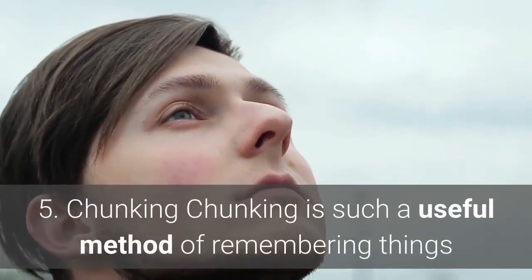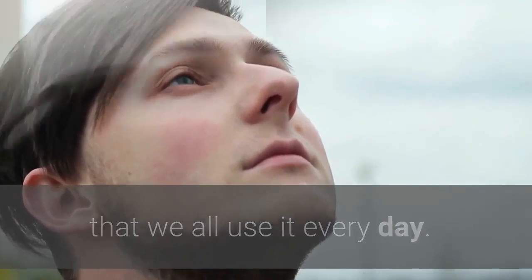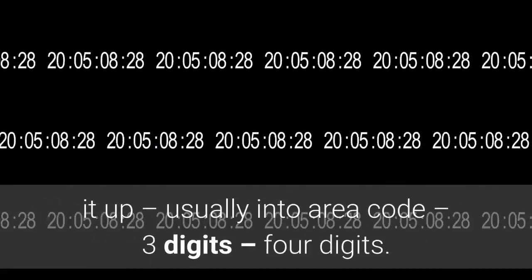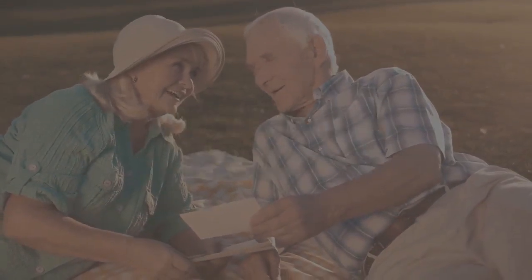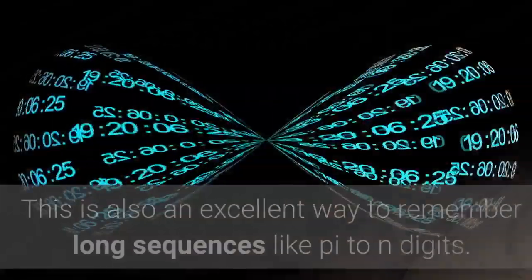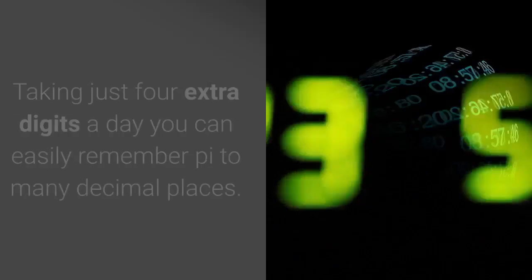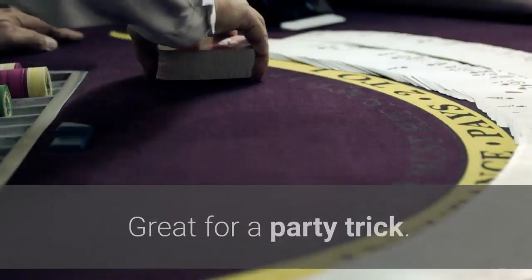5. Chunking. Chunking is such a useful method of remembering things that we all use it every day. The best example is telephone numbers. When we are told a phone number we have to remember, we chunk it up, usually into area code, three digits, four digits. This is not out of conformity — it is because it is the most effective way to remember such random numbers. This is also an excellent way to remember long sequences like pi to n digits. Taking just four extra digits a day, you can easily remember pi to many decimal places. Great for a party trick.